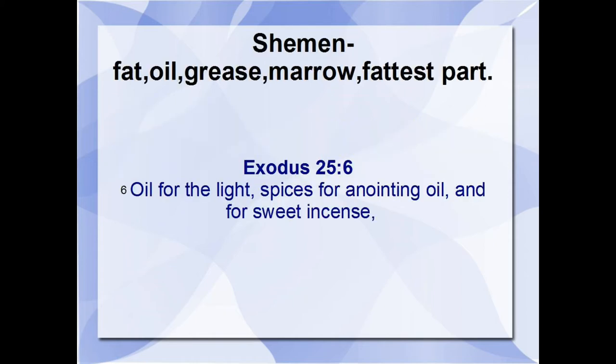The Hebrew word for oil used most often in these scriptures is the word shaman — the word used in the opening of this teaching. It's used 190 times and in all Bible periods. It means fat, oil, grease, marrow — hence the fattest part, the choicest part, the purest, the best part of the oil. Oil for the light, spices for anointing oil, and for sweet incense — that's Exodus 25:6. This was part of the offering the children of Israel were supposed to bring to Moses for the tabernacle, and they gladly brought this until there was such an overflow that Moses had to tell them to stop, don't bring any more, because the people were very generous.